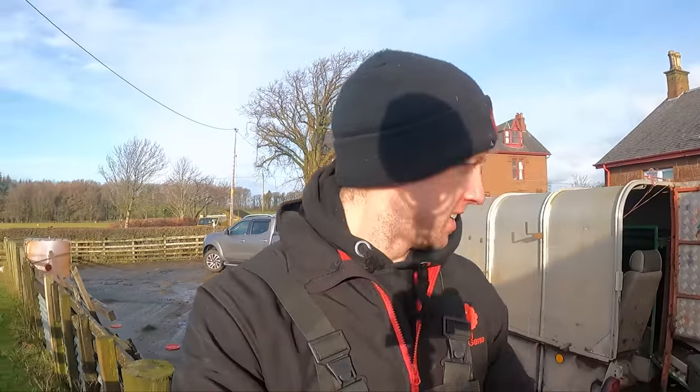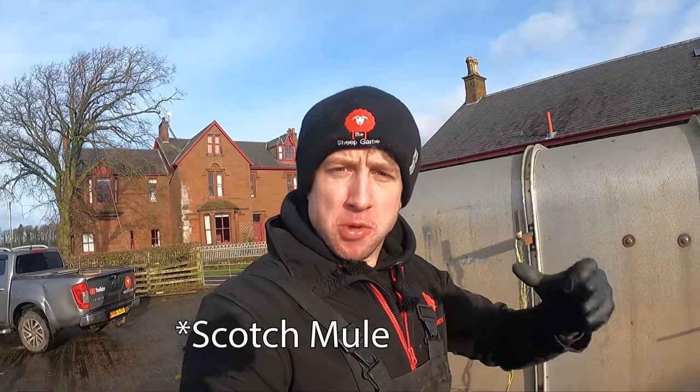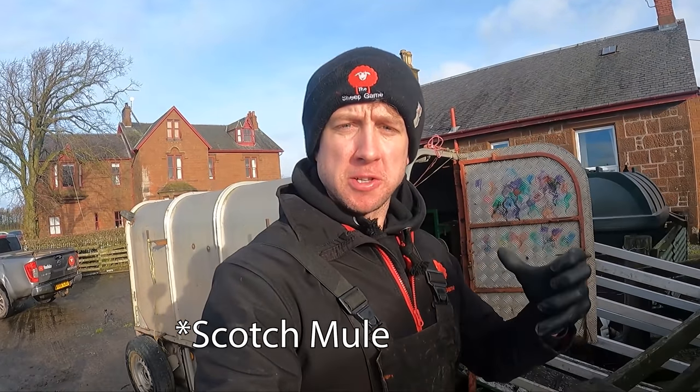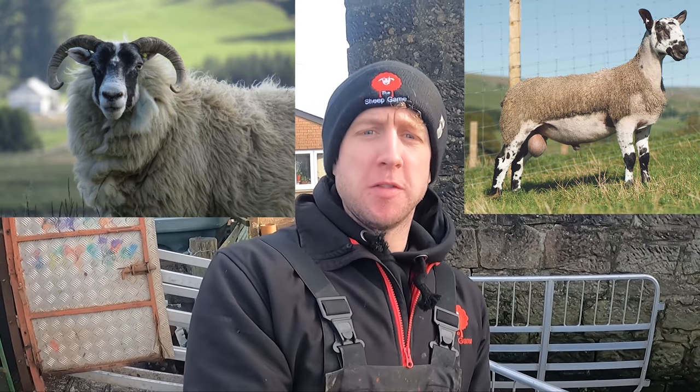Good morning, sheep fans. Cami's the name, sheep is the game. Today we are going to be scanning my main batch of mule ewes. The mule, for anyone who is new to the channel, is a cross between the Scottish Blackface and the Blueface Leicester, with the Blueface Leicester being the ram and the Scottish Blackface being the female, which produces these incredible sheep that I love very much.